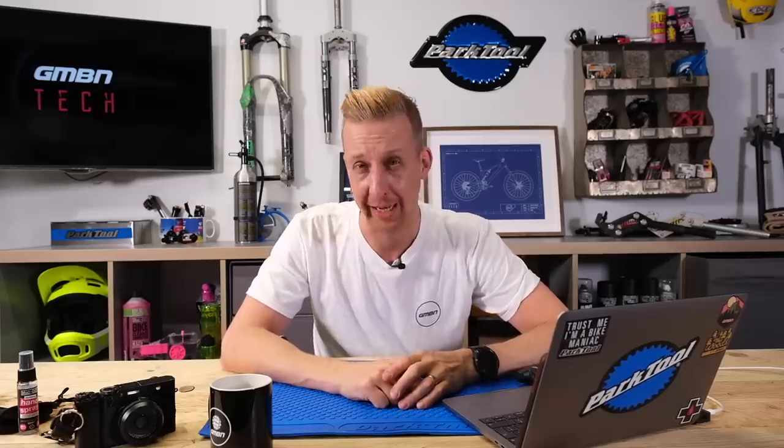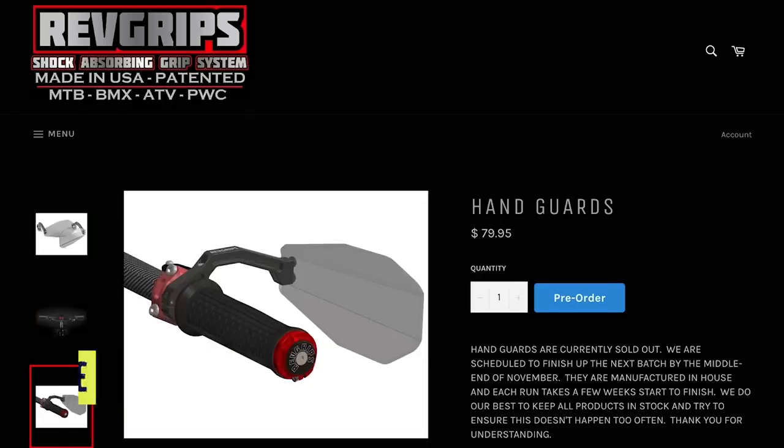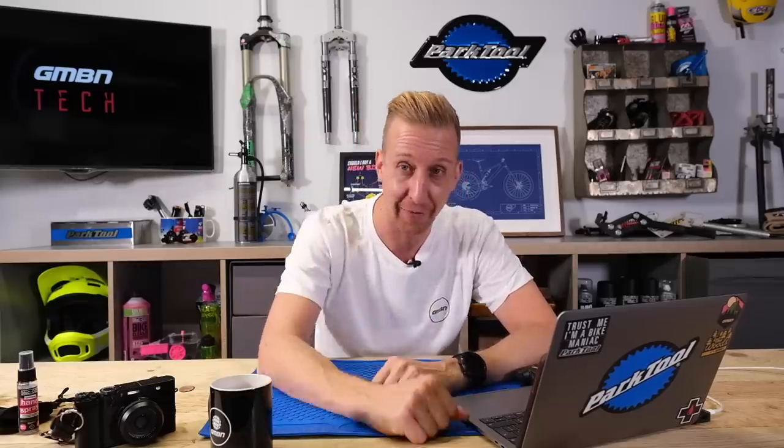Unfortunately there is a price to pay — they retail for £80 in the UK, which is about the same in euros. £80 for a set of handguards — is that crazy expensive? Or would you think, actually, I'd have a set because you can't see them and they do the job? I think they're really cool, slightly concerned about the cost, but would like to see some in the flesh. Are handguards cool or awful? Would you run these, or do you prefer the full factory look? Let us know down there.